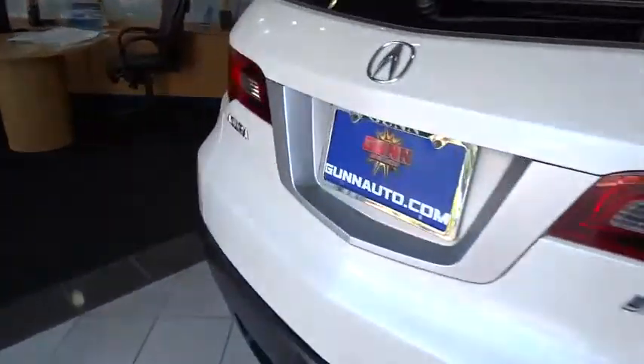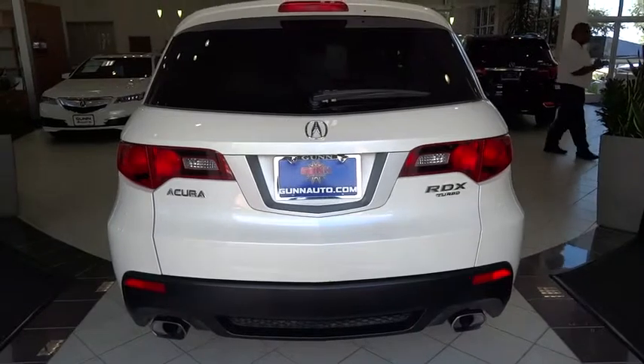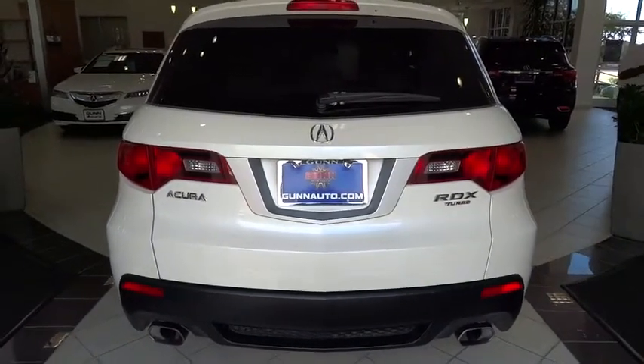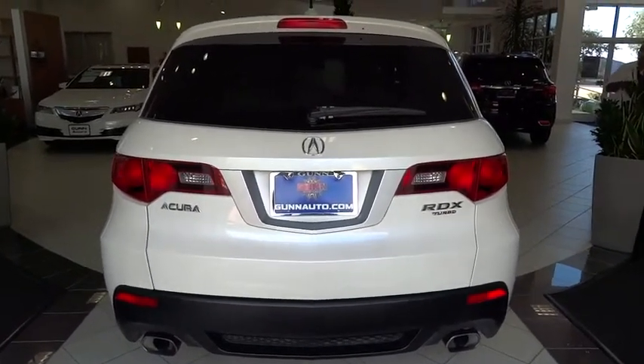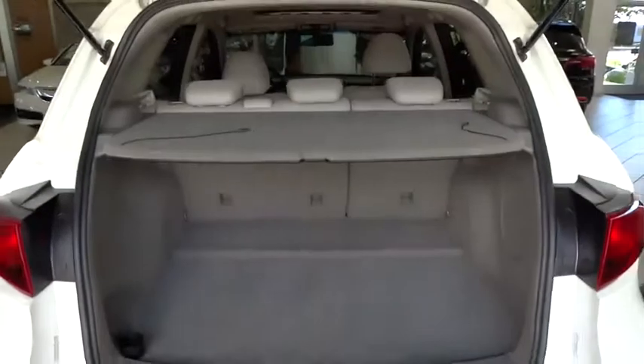Leather-wrapped steering wheel, moonroof, power steering, adjustable steering wheel, driver airbag, cruise control, aluminum wheels, four-wheel disc brakes, auto-dimming rear-view mirror, PPO, floor mats, FWD.